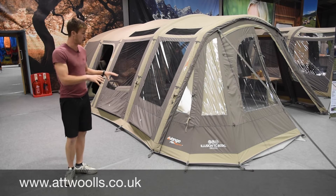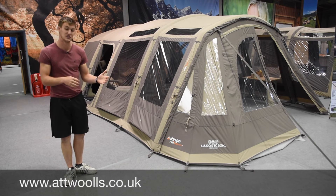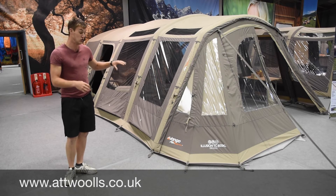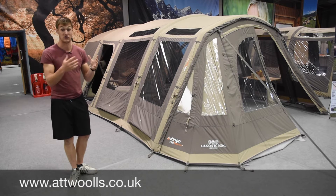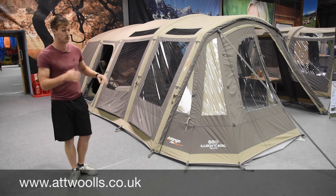The one behind me here has actually taken over from probably what was one of the best-selling models for the 2016 season. This is the Polycotton Illusion - the Illusion TC800XL. This actually replaces the Rhapsody 800XL, so the Rhapsody is no longer - replaced with this.